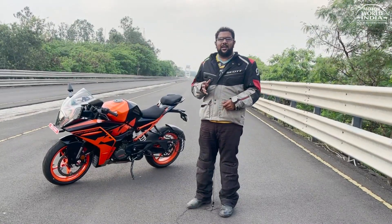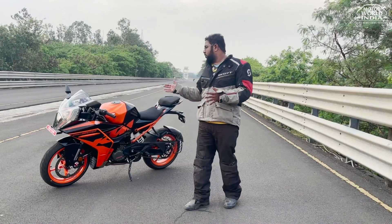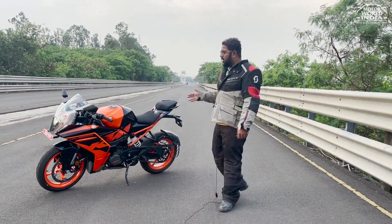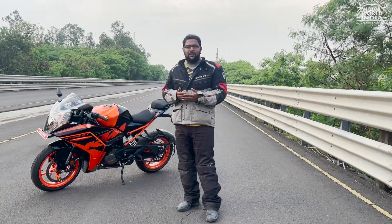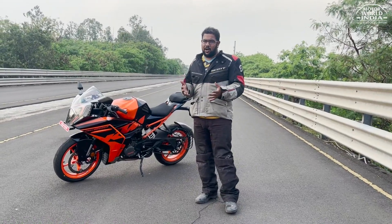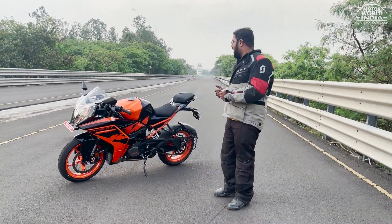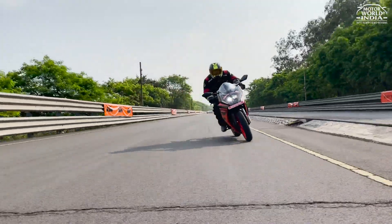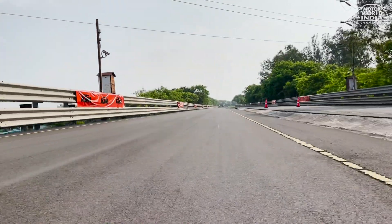KTM has a special focus on making this a performance-oriented, race-oriented RC200 — and the race performance will not let you down in any way. Overall as a package, the RC200 has become more agile, more nimble, and more matured.